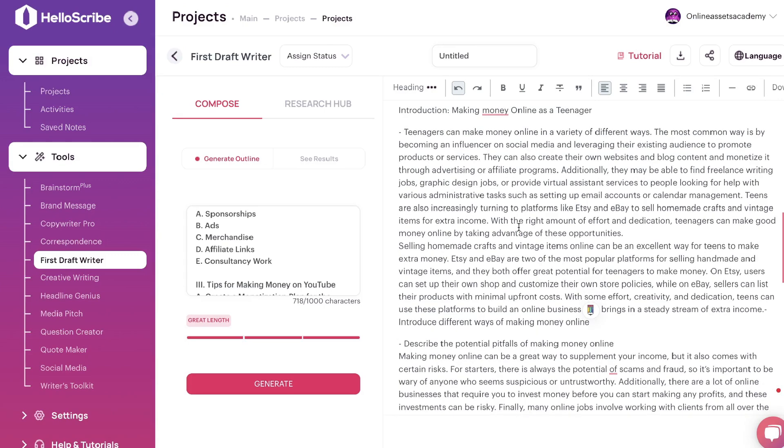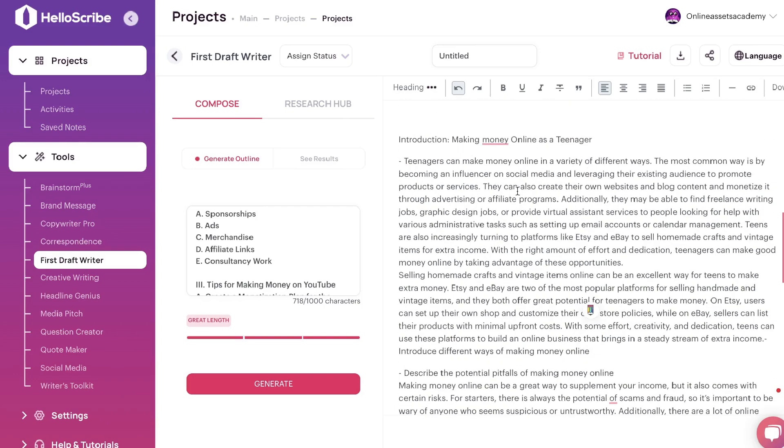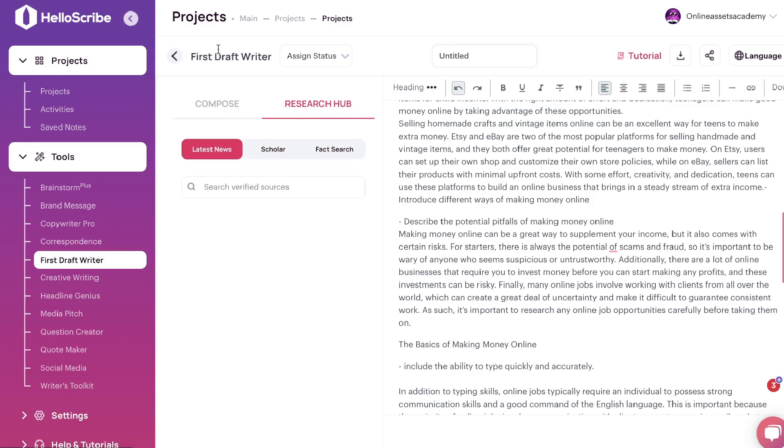Overall this works pretty well, but I really feel that the strength of HelloScribe is within its short-form templates. I'm not as impressed with the long-form templates. Maybe they're focused more on short form and specific scenarios. You can use the First Draft Writer to get your outline built and start adding content, then use a separate AI copywriter to add even more content if you want a much longer blog post or article.